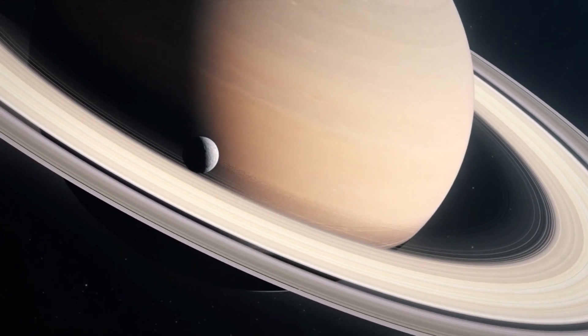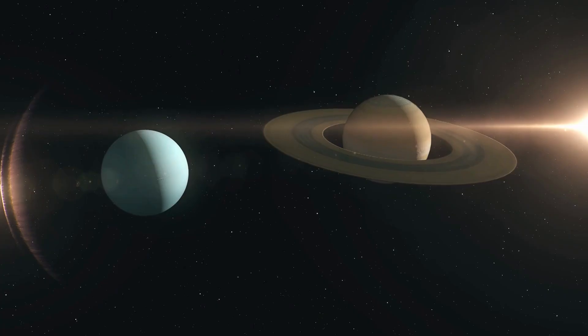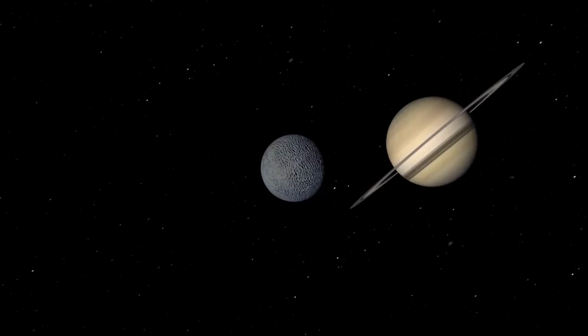Saturn's moon Titan is a precious jewel in our solar system. Its greenish-blue hues are similar to Earth's, and it is the only other site in our region of the galaxy where we have evidence of churning oceans and magnificent clouds. However, Titan is unique — it's Earth, but in a parallel universe.